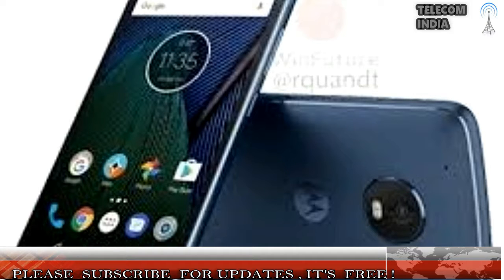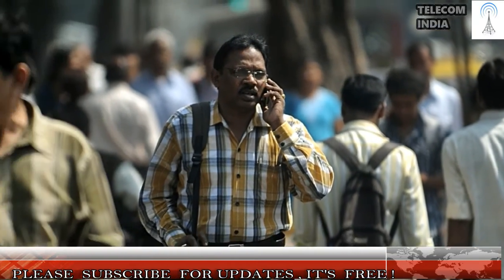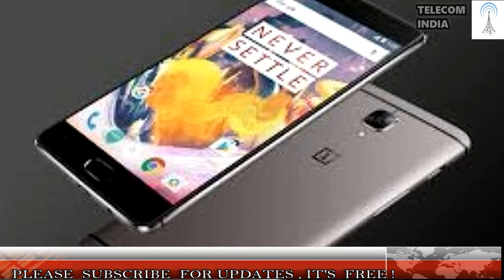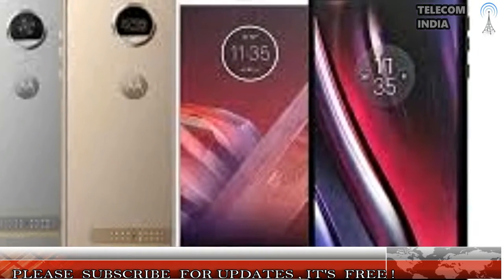Best Phone Under Rs. 30,000: Moto Z2 Play. The Moto Z2 Play is arguably one of the best smartphones by Lenovo-owned Motorola yet. At Rs. 27,999, it comes across as a very solid alternative to the OnePlus 3T, thanks to its unlimited expansion capabilities through Moto Mods, stock build of Android Nougat, unique and extremely slim design, and solid internals. The Z2 Play is powered by the Snapdragon 626 processor and comes with 4GB of RAM, 64GB of internal storage, and a 5.5-inch Full HD Super AMOLED display. It features a 12MP camera at the rear with a laser-focusing system and dual-pixel focusing, alongside a 5MP front shooter for selfies.